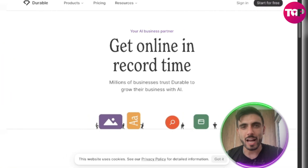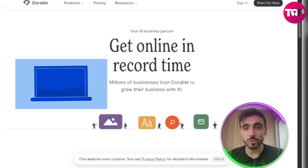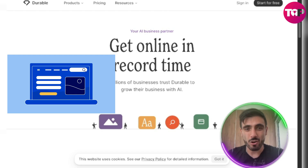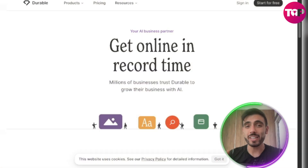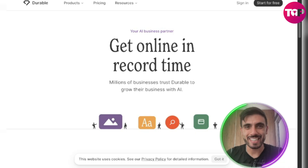What makes Durable stand out? You just enter your industry and Durable generates your full website — copy, layout, and branding in seconds. And it even includes a built-in CRM, invoicing, and analytics. You're basically getting an all-in-one business stack in 30 seconds.